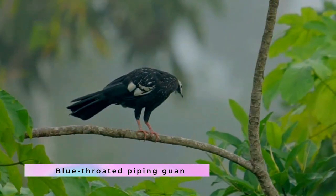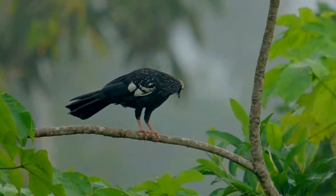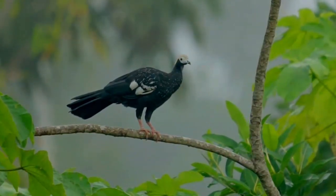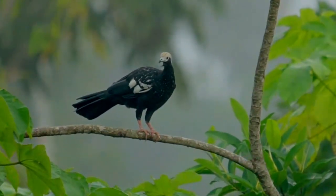The blue-throated piping-guan, Pipile cumulensis, is a South American bird of the family Cracidae that is somewhat similar in appearance to the turkey. The blue-throated piping-guan is described as oddly prehistoric but handsome.